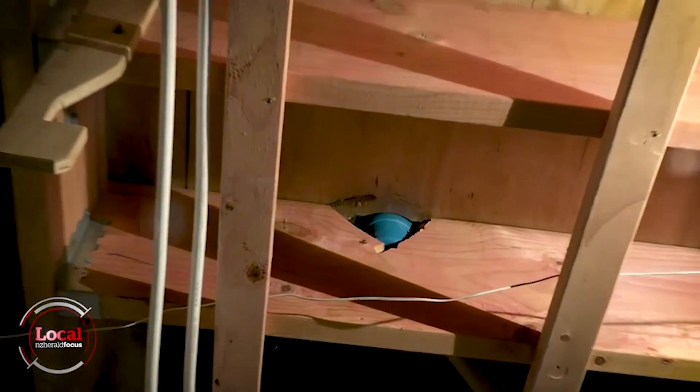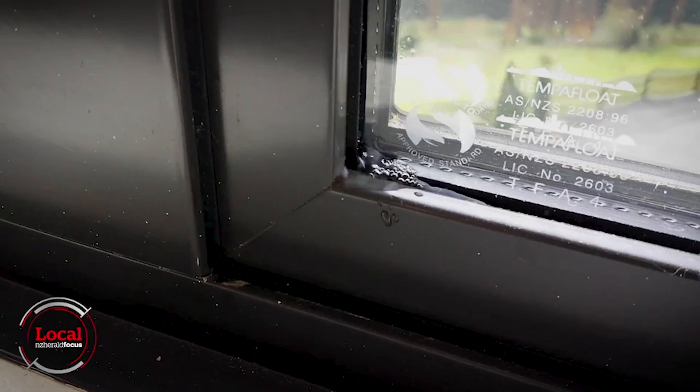They've installed a shower with no P-trap or S-bend in it, and when they installed it, they cut the beam with a chainsaw.